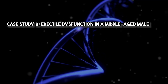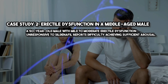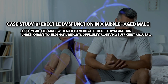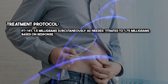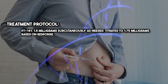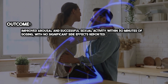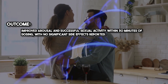Case Study 2: Erectile Dysfunction in a Middle-Aged Male. A 50-year-old male with mild to moderate erectile dysfunction, unresponsive to sildenafil, reports difficulty achieving sufficient arousal. Treatment protocol: PT141 1.5 mg subcutaneously as needed, titrated to 1.75 mg based on response. Outcome: improved arousal and successful sexual activity within 30 minutes of dosing, with no significant side effects reported.